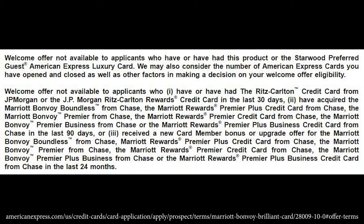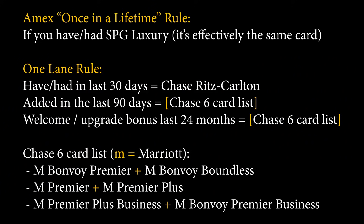The first thing a lot of people are probably wondering about is whether the one-lane rule is still in play, and yes it is. I'll put all the rules up on the screen for you to read. This means if you are someone who previously got the SPG card — the basic one we talked about for $95 from American Express before they discontinued it — you are going to be eligible for this bonus.